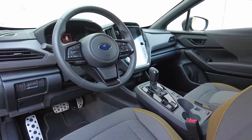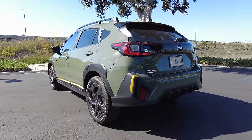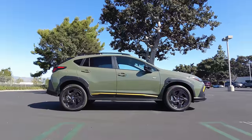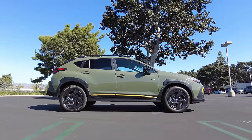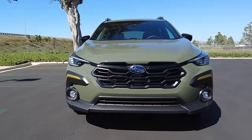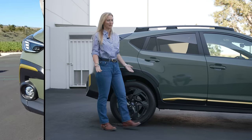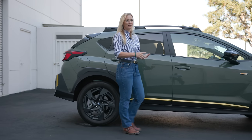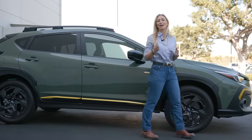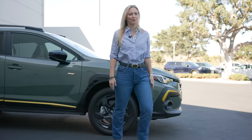Crosstrek styling really hasn't changed very much — it's just gotten slightly bigger. There is more body cladding, which might not be for everyone, but if you're looking for something a little more refined-looking, get it in black and you won't even see that. There's aero in the wheel curtains and active grille shutters which improve fuel economy. It's a great car at a great price, with lots of great tech and features that do dual duty both on and off the road. Recommending the Crosstrek is a no-brainer for me.